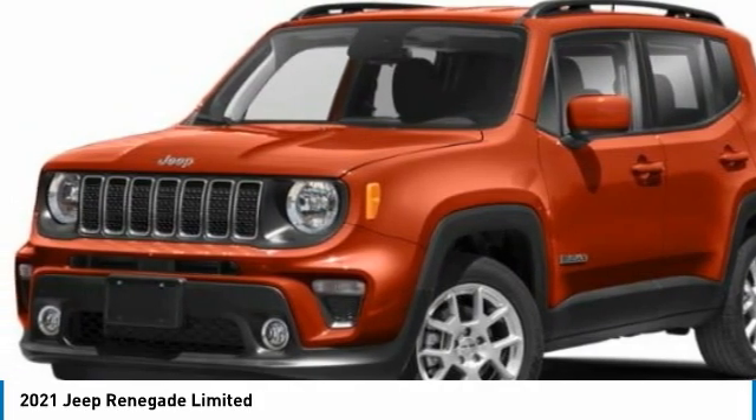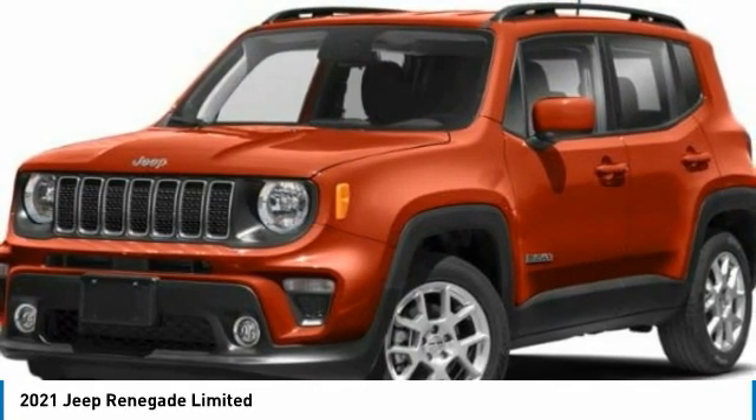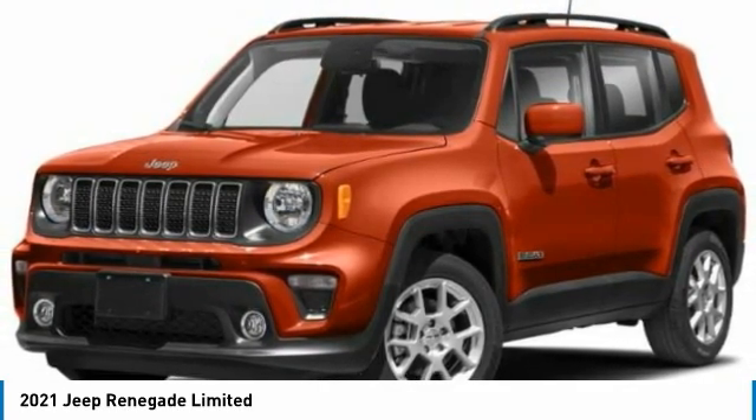Dual-pane panoramic power sunroof, navigation system, heated front seats, adaptive speed control. This vehicle offers reliability and good looks at a great price. So come in and take a test drive today.